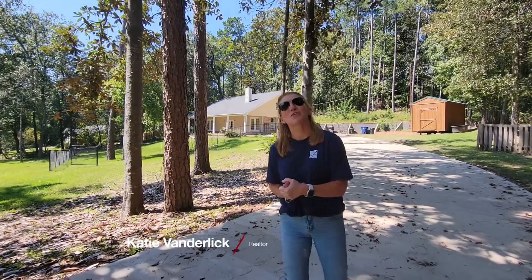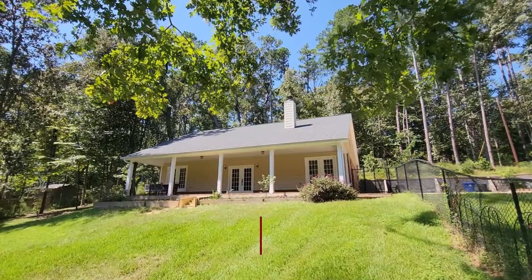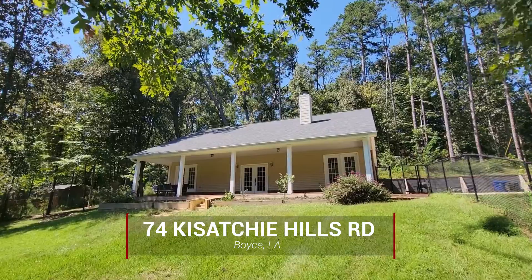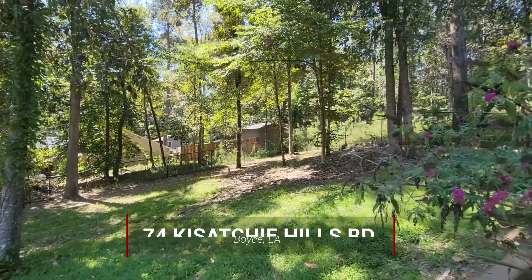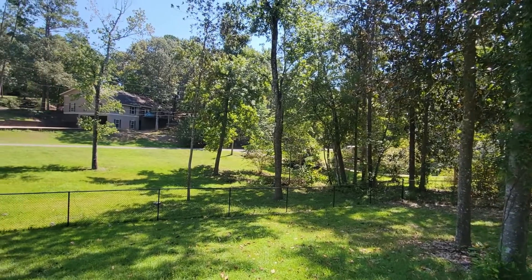Hey guys, Katie Benderlick here with the Trisha Love Group. Today we are at 74 Kasachie Hills Road. If you are looking for a home that is close to Kincaid Lake, lots of privacy, but still close to town, just a straight shot down 28 West, this could be your next home.